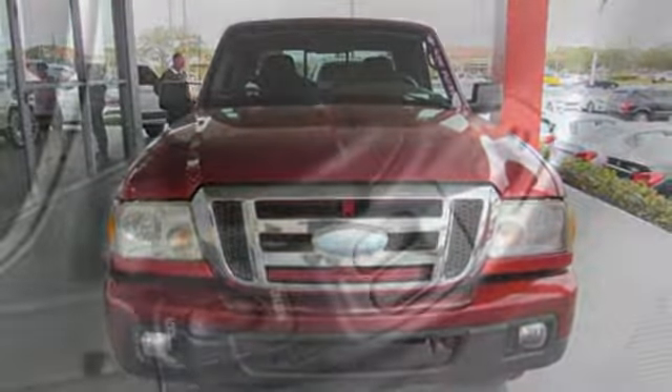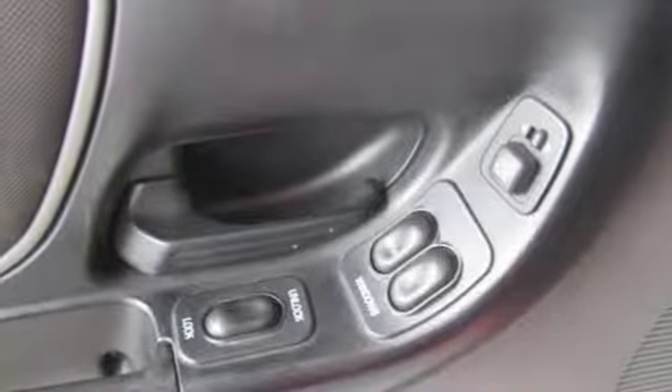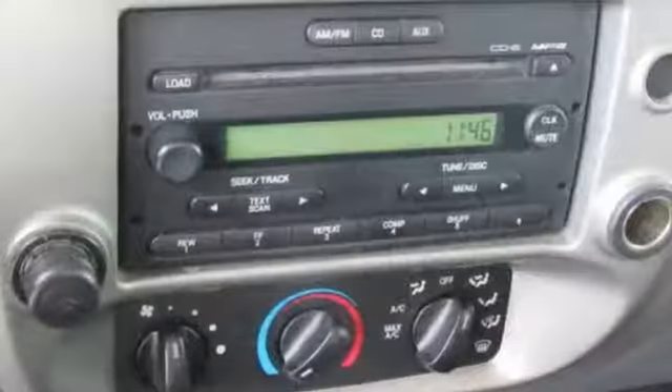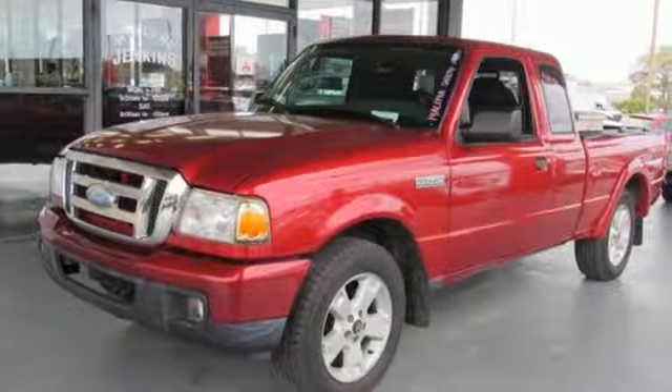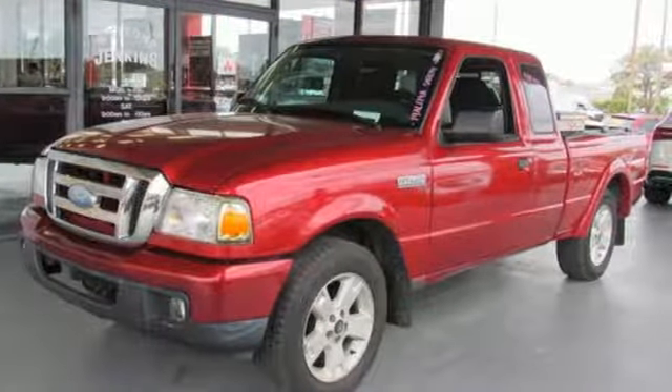PickupTruck.com notes the latest Rangers serve up bolder, more aggressive styling. Ford has won over millions of loyal customers with a wide range of value-driven vehicles. See what it can do for you when you take it for a test drive.